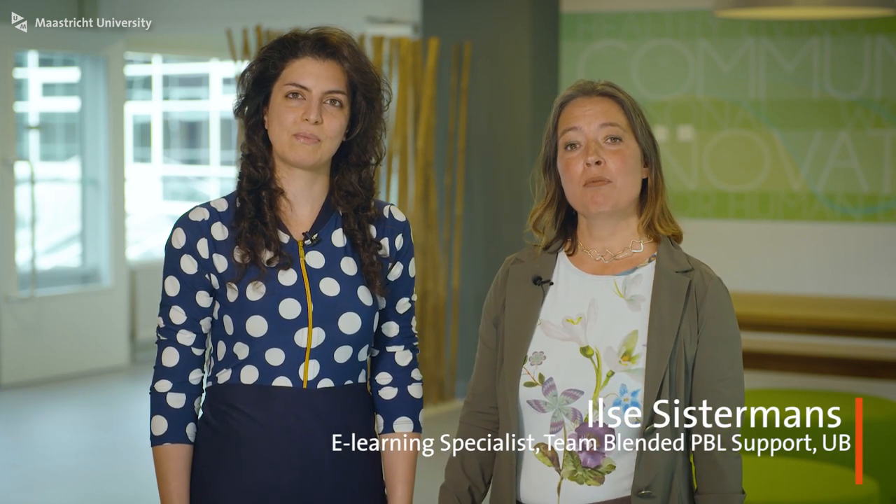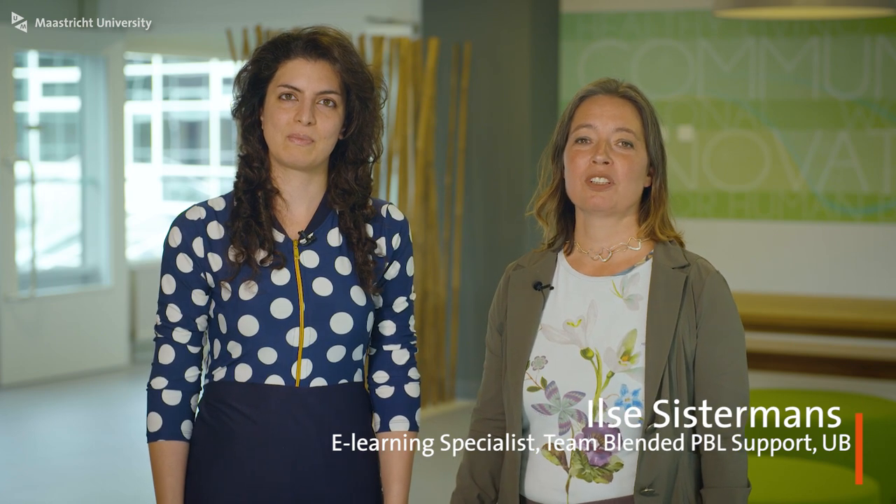Hi, I'm Maryam Ossouder and I'm from the Department of Educational Development and Research at FHML. And I'm Ilse Sistemens and I'm from the UM Library, Department of Education Support. Would you like to use problem-based learning in your classes? Or have you been using PBL and want a more innovative, fresh touch to it? Then you've come to the right place.